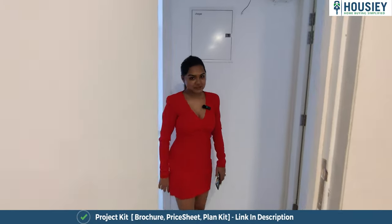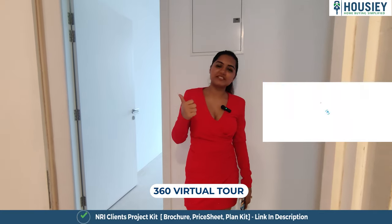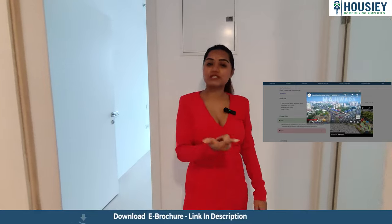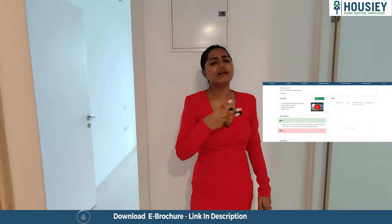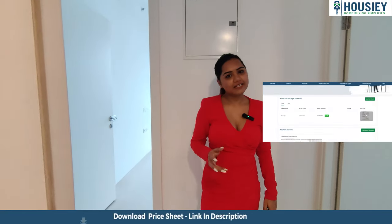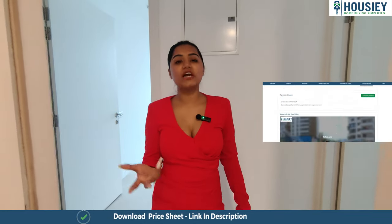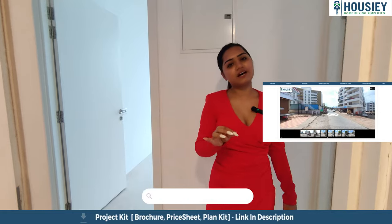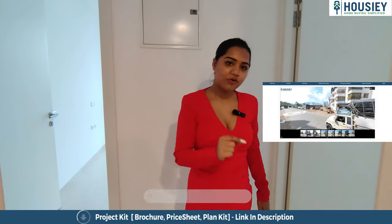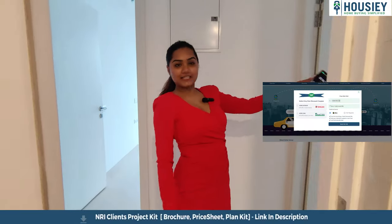Let's go to the master bedroom. But first, let me tell you how to make your search easier. On Housey, you can do a virtual tour, see the house tour, understand the pros and cons, the rates, the cost, the EMI — all the information is available. For more details on connectivity, click the link below, register yourself at Housey.com, and today only book your free site visit at no cost.